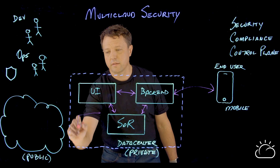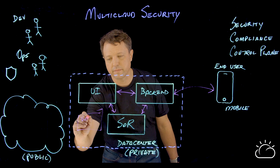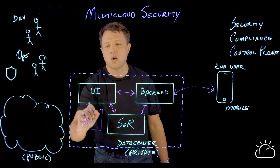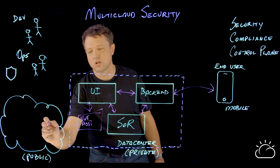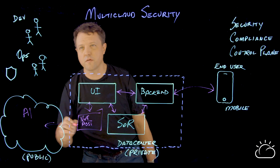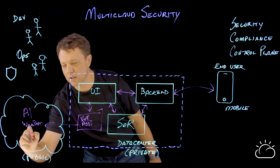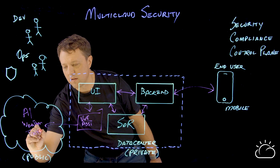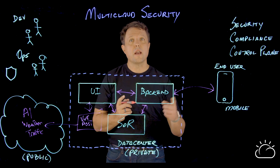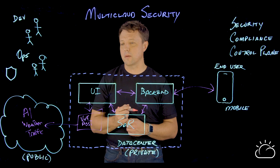Their modernization journey takes them to adding a new microservice — a virtual assistant. This virtual assistant will connect to services in the public cloud, where they'll take advantage of artificial intelligence services, weather services, and traffic services to provide their clients with the closest ATM to them, and updates on whether an impending snowstorm is going to close their branch office in the next couple of days.